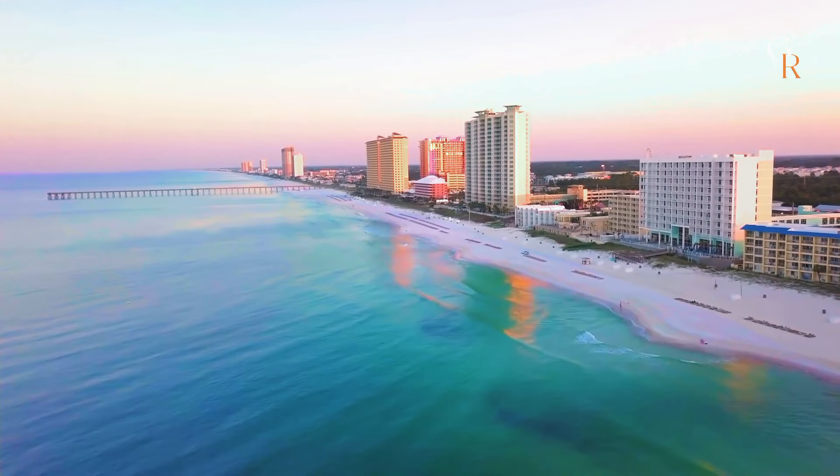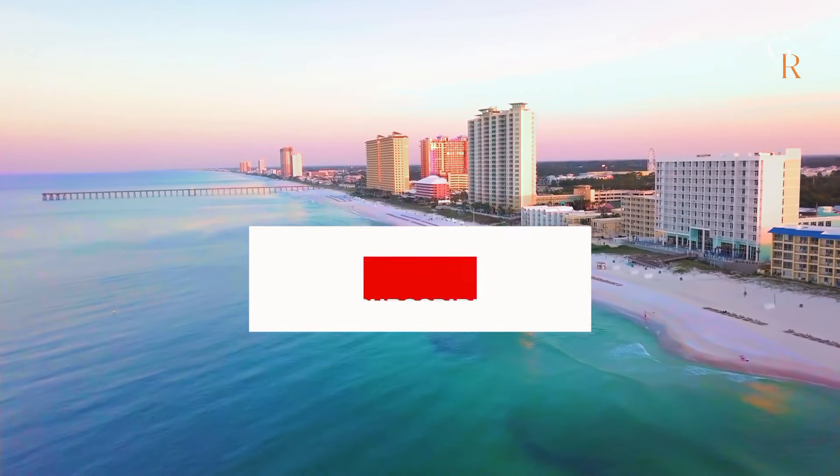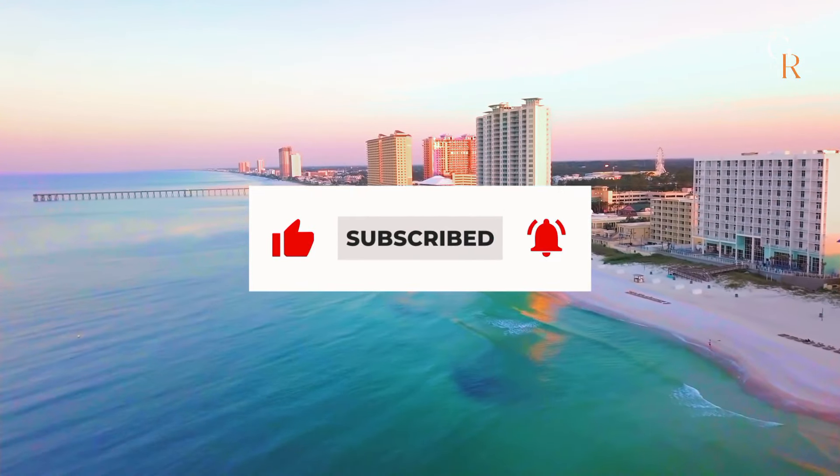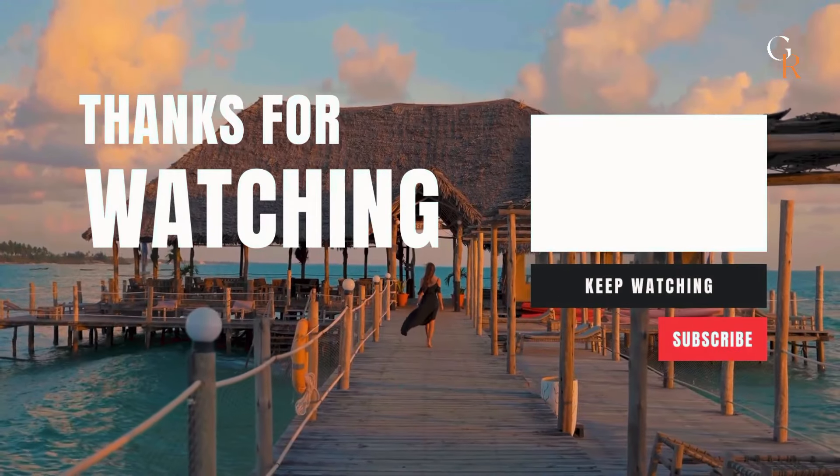And that concludes our list for today. I hope you enjoyed the video, and if you did, please click on the subscribe button and like this video if you haven't already. Thank you so much for watching, and I will see you in the next one.